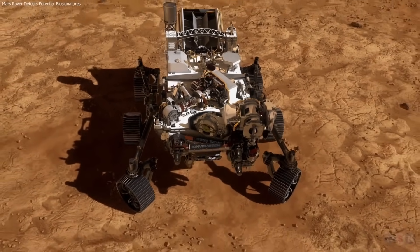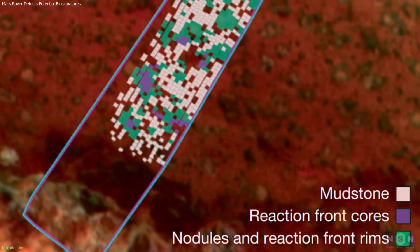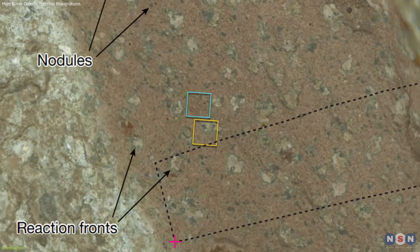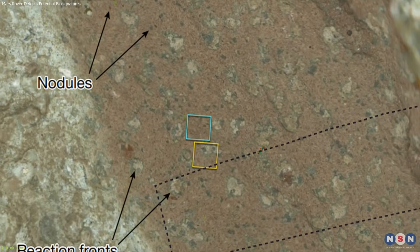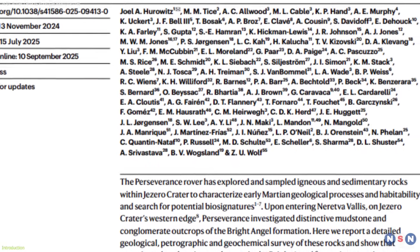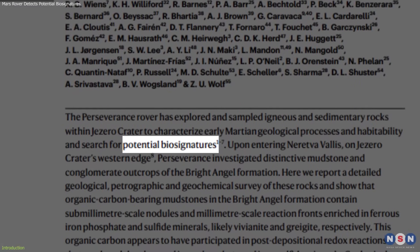NASA's Perseverance rover may have uncovered one of its most important clues yet in the search for life on Mars. In Jezero Crater, it found rocks with signs that could be linked to ancient microbes, though scientists remain cautious, calling it a potential biosignature.